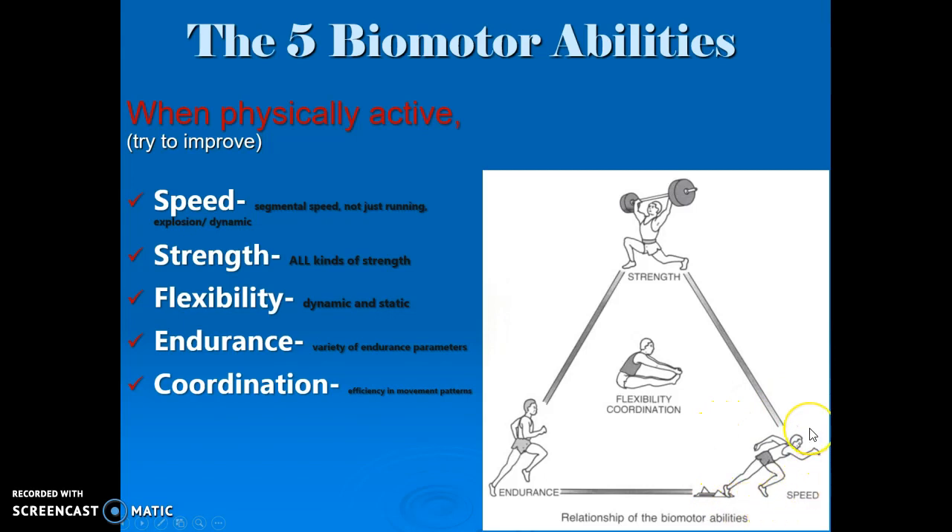The first one is speed, and that is related to not only Usain Bolt crazy fast running speed, but it can also be used for segment speed and clubhead speed.